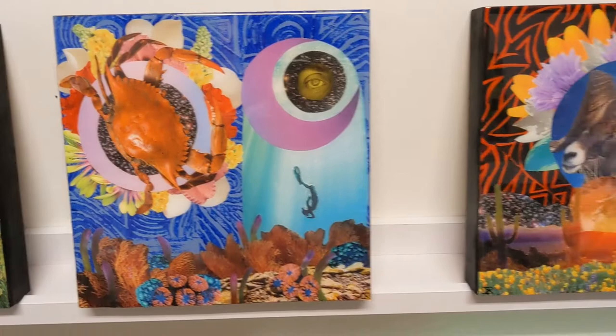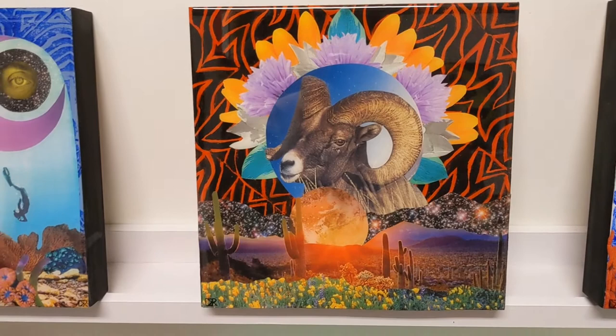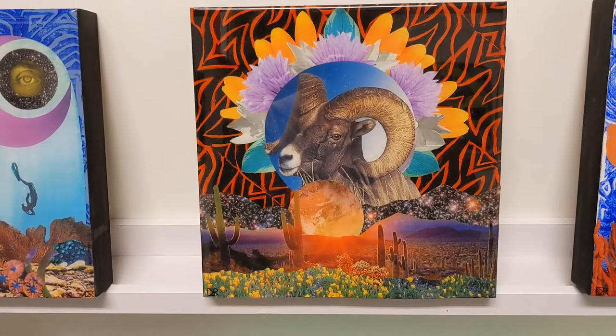This piece is Aries, which is represented by the red planet Mars, the ram obviously, and the fire element. It took me a long time to find the ram actually for this piece.